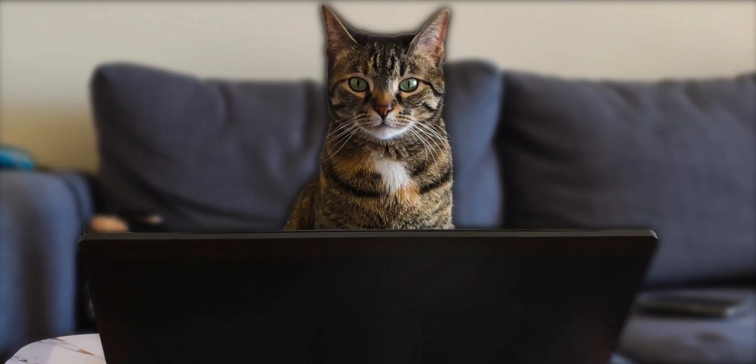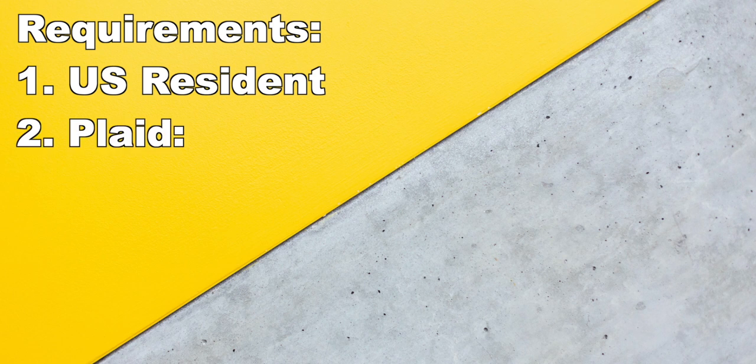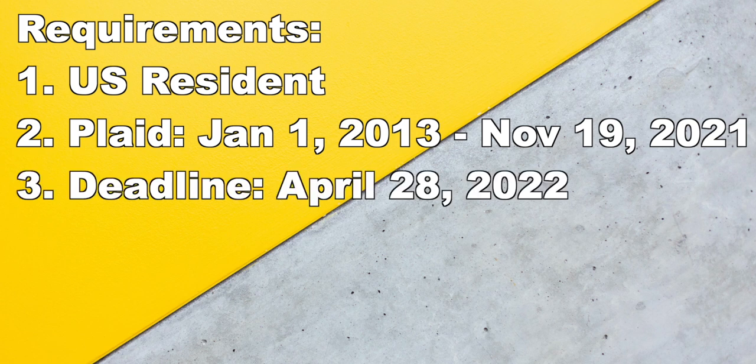The requirements to even be qualified to collect on this lawsuit are: you have to be a United States resident, have used Plaid between January 1st, 2013 and November 19th, 2021, and must file before April 28th, 2022.